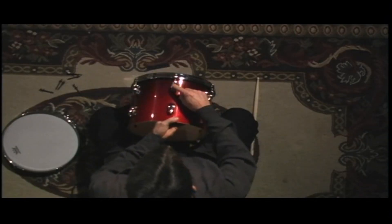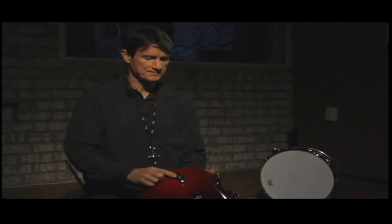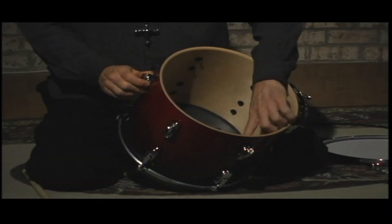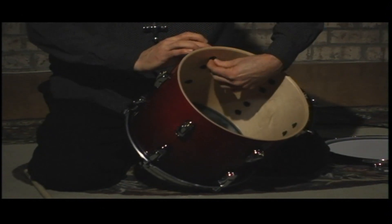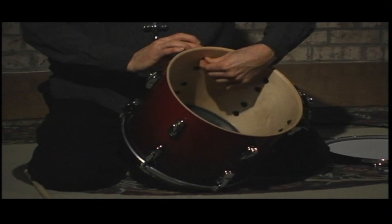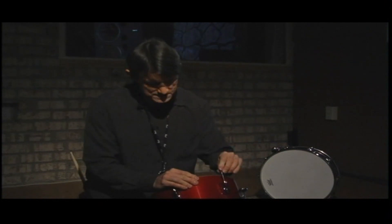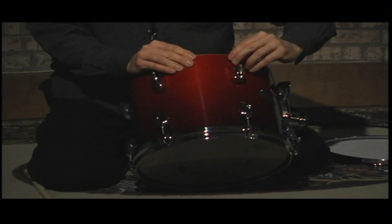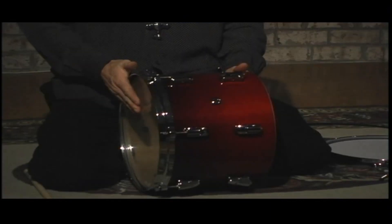These little pieces are called tension rod casings — some people call them lugs — and they are basically screwed onto the drum. There's a hole drilled into the shell, the tension rod casing is inserted and screwed in from the inside of the drum. The little piece that the tension rod goes inside is called a swivel nut. There's also a sound hole here, which allows just a little bit of air to escape when the drum is struck.